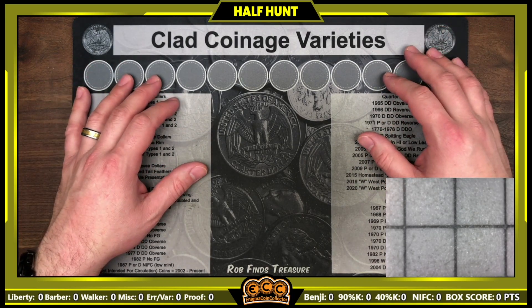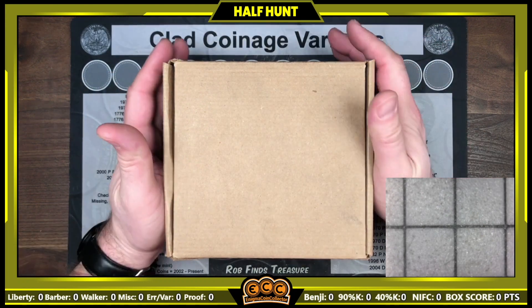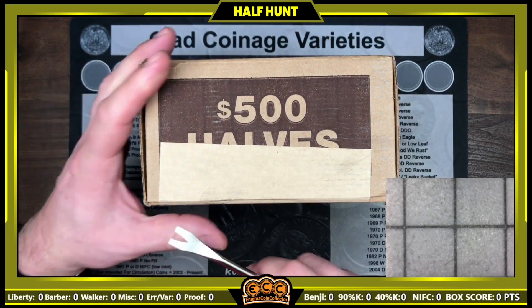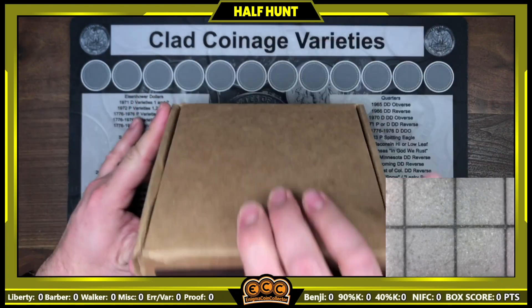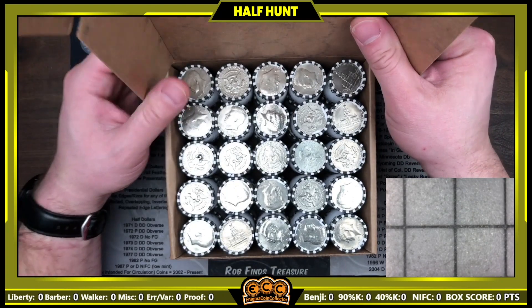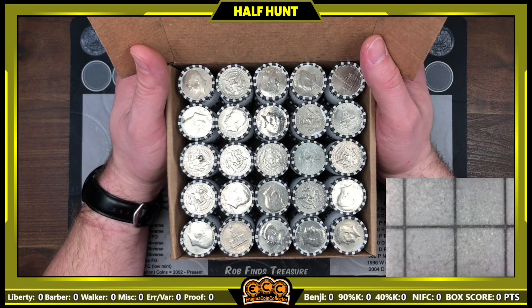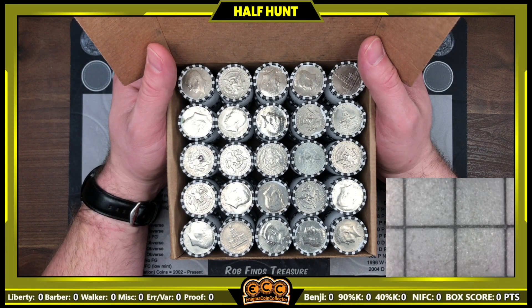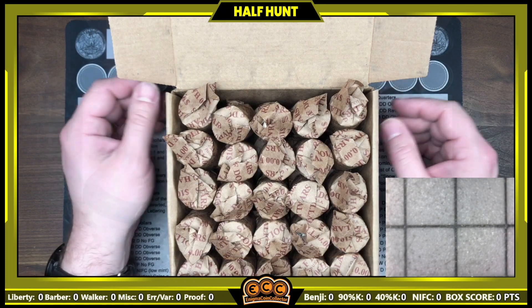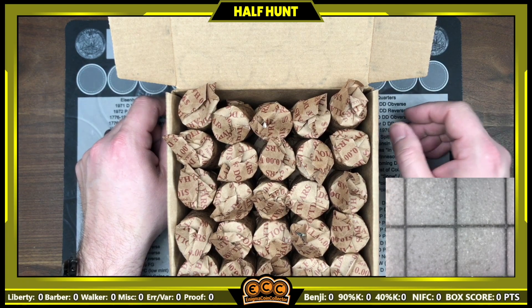We're going to kick things off with the blue box — I got one blue box this week, then we'll do the greens and then the reds. Here's the blue box: one box pickup from my blue bank, a little bit damaged at the corner but it is sealed. Doesn't look like I have any enders, but you know what they say — you've got to open all the rolls and look through all the coins. That was fast for you but took a while to go through — a complete actual skunk box. Not even an NIFC in there.